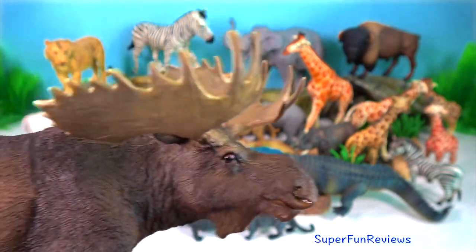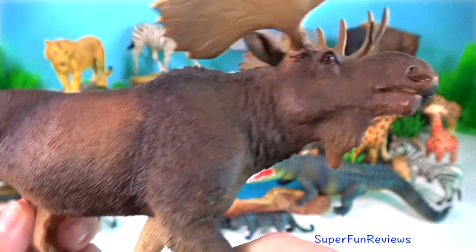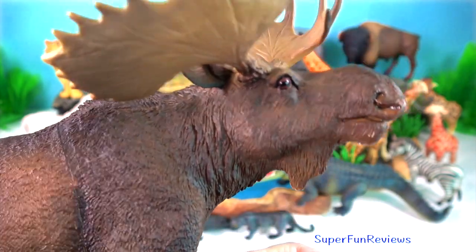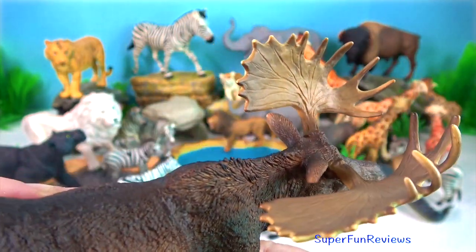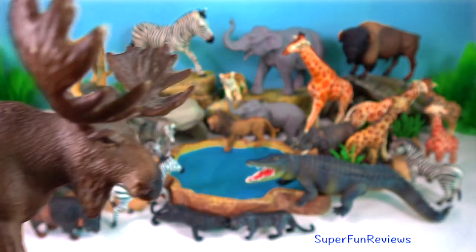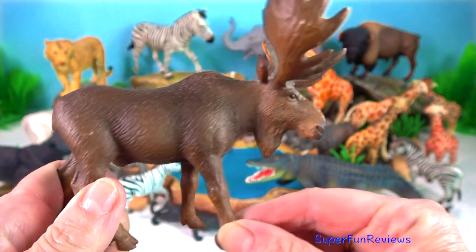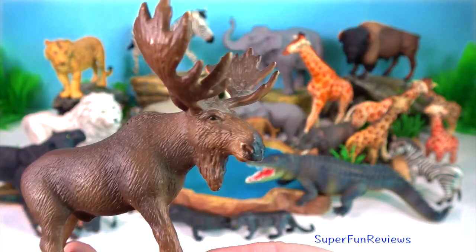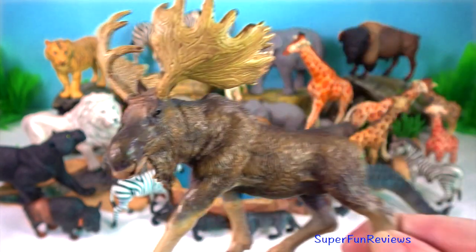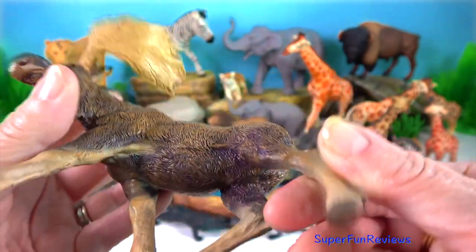Moose. They are not usually aggressive towards humans but can be provoked or frightened to behave with aggression. In terms of raw numbers, they attack more people than bears and wolves combined, but usually with only minor consequences. Like any wild animal, moose are unpredictable. They are most likely to attack if annoyed, harassed, or approached too closely.